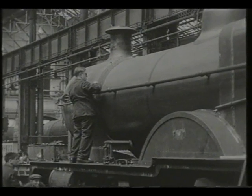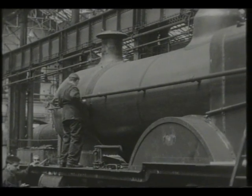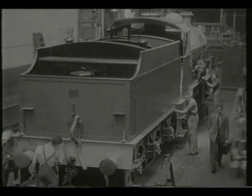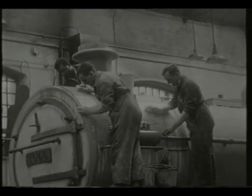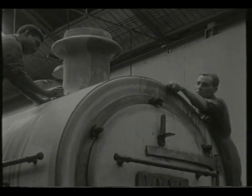In compounding, steam is used twice before exhausting to the atmosphere — first in conventional small high-pressure cylinders, and then in larger diameter low-pressure cylinders. The system had been in use in Great Britain with varying degrees of success, notably by the Webb compounds of the London and North Western Railway, unsuccessfully, and didn't have a good reputation.